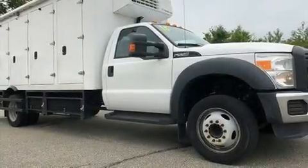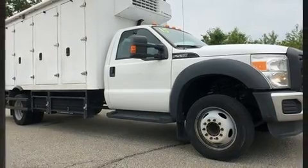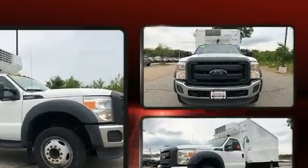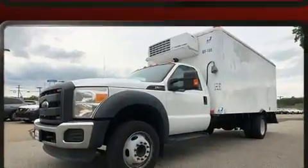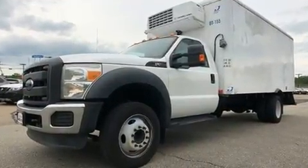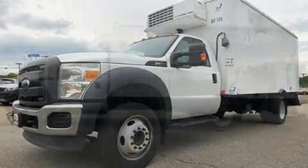Treat yourself to a test drive in the 2015 Ford F-550 chassis with just over 20,000 miles on the odometer. This two-door truck excels in its class and is equipped to provide comfort, safety, and style. It features an automatic transmission.